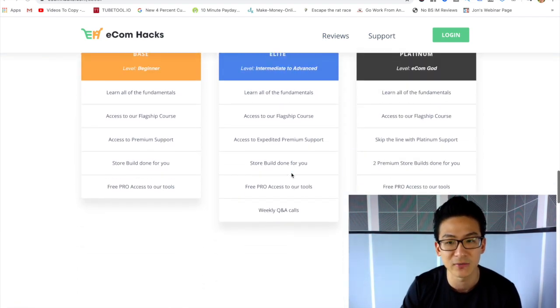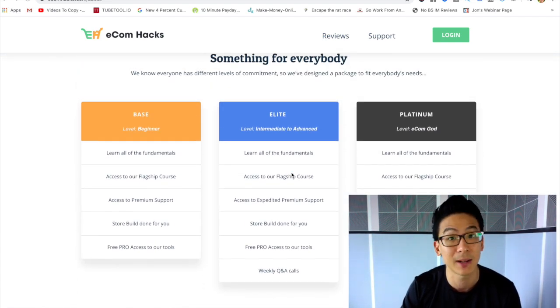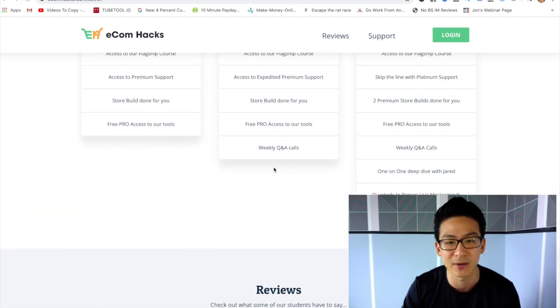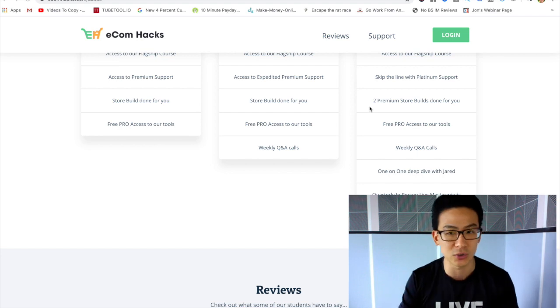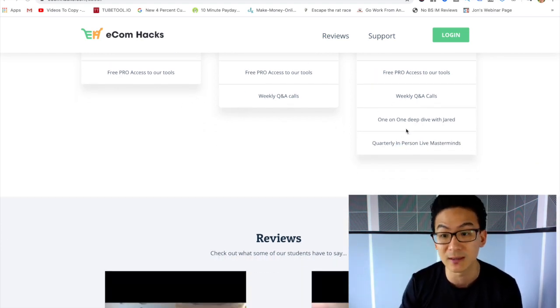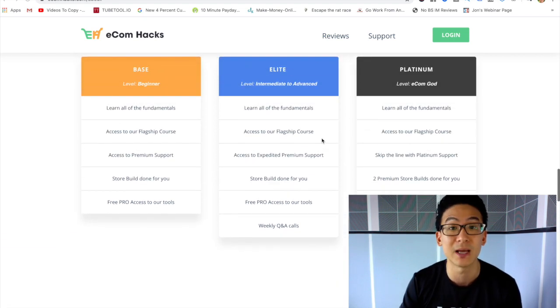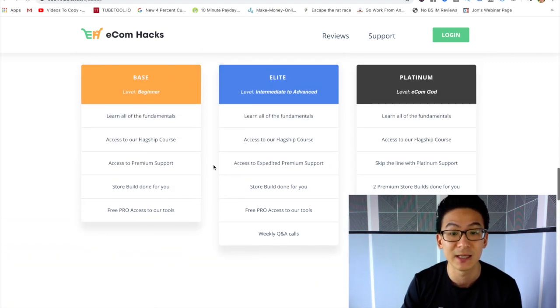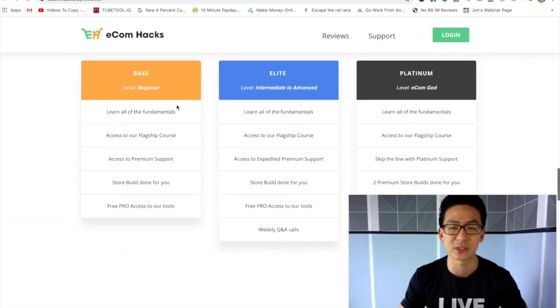There are three different levels: base, elite, and platinum. The extra stuff is about additional stores built for you — some have weekly calls, others don't. If you go platinum you get one-on-one deep dives with Jared and also quarterly in-person live masterminds. The difference between the three levels is really about that support and hands-on approach.